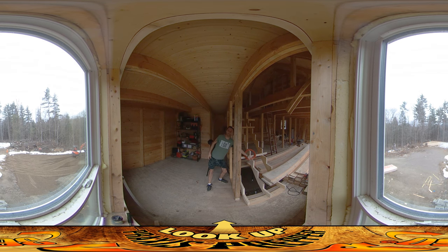Once I get this wall up, I'm going to be able to cut the steps for the stairs and slide them right up to the wall, nail them all in place, and then we'll have an easy way up and down to get up to the third floor.